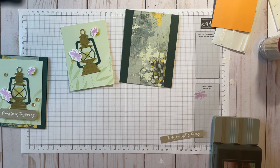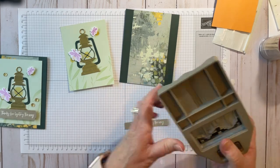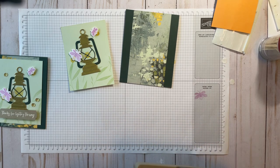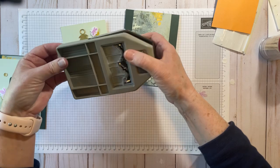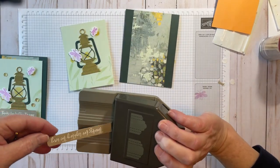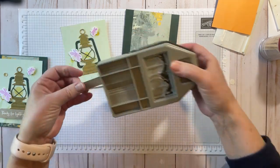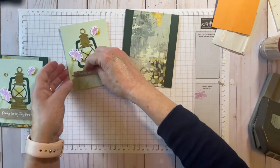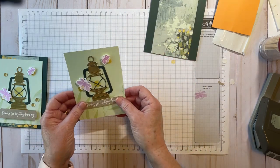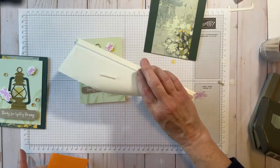Now this punch is called the Lovely Labels Pick a Punch, and it is retiring. I looked this morning and it's marked down to $14.40 — if you're looking for a punch this is a great deal. It's been one of my favorites and I'm sorry to see it go. We're going to pop that one right there.